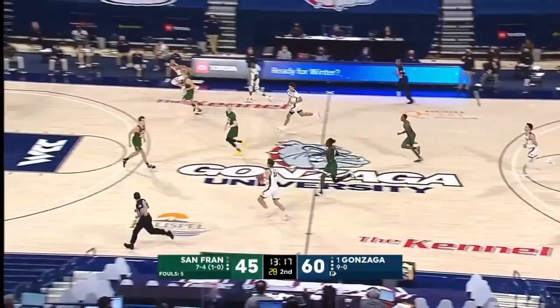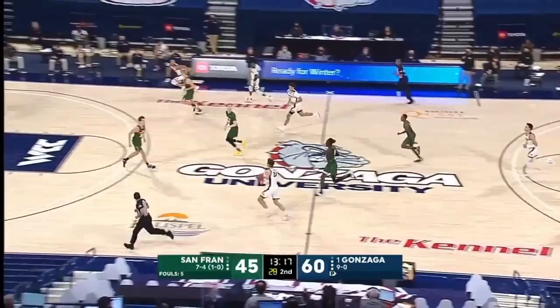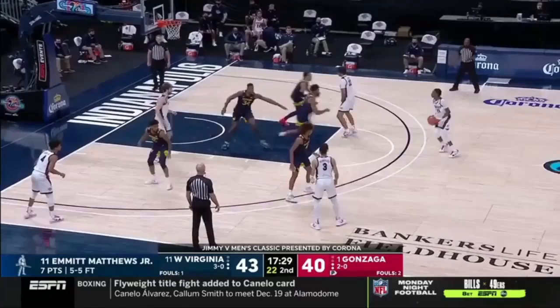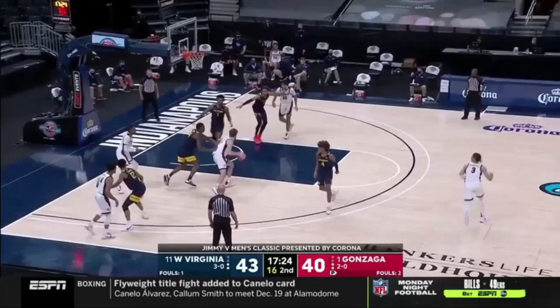Just keep winning — this pipeline is incredible. Ayayi could feed inside. Screen for the screener action to get the ball to Ayayi. Cook in the corner, inside to Timmy — got a bit of a seam. Ayayi got cut off.